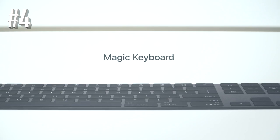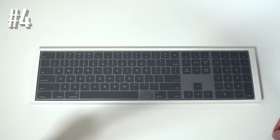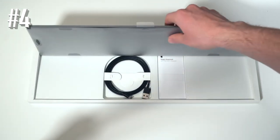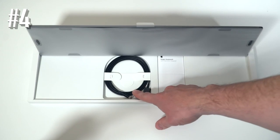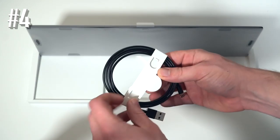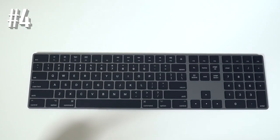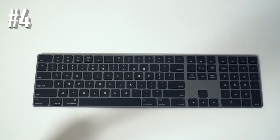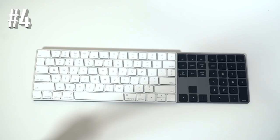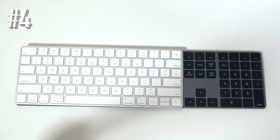Its build quality won't disappoint you either. The Apple Magic Keyboard has a special scissor mechanism beneath the keys, which provides a solid level of stability and accurate typing. This keyboard includes a Lightning cable to charge it from a USB port on a Mac, and there is a power switch on the back to save power. The Apple Magic Keyboard supports all devices with Mac OS 10.12.4 and later, as well as iOS 10.3 and later.